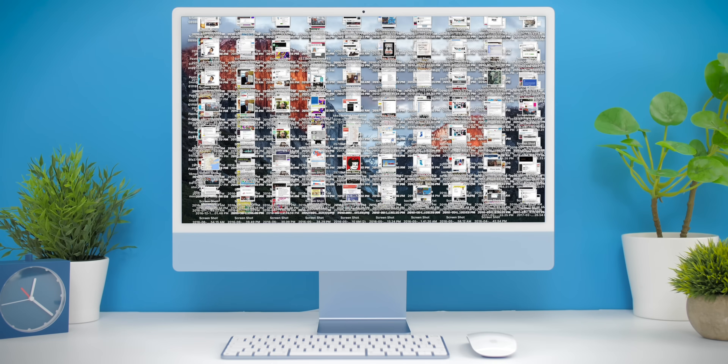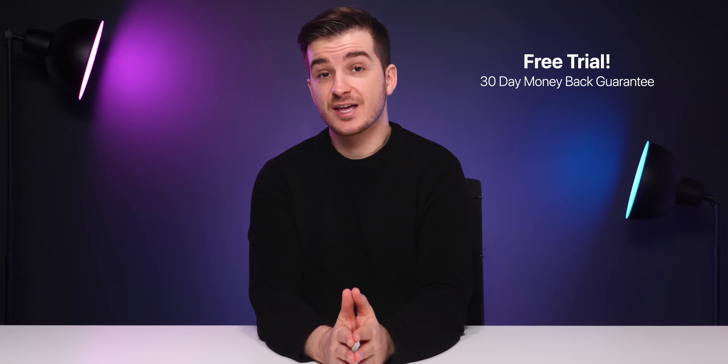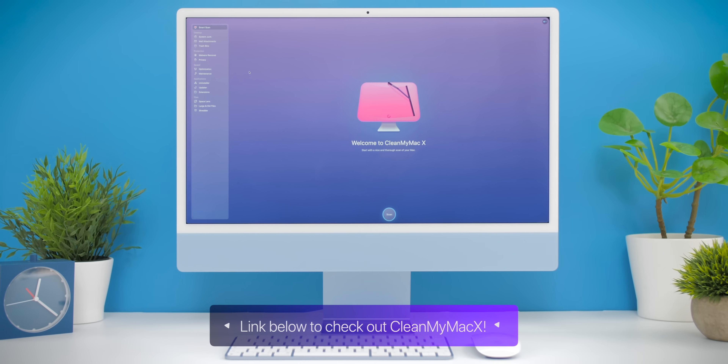If your Mac runs slow, don't worry, because this isn't always caused by the hardware, but by the software bugging down your machine. Clean up your Mac with CleanMyMac X, our sponsor for this video. I've been using CleanMyMac X for a few years now, and from what I've found, it is the best all-around tool to speed up your Mac. With a free trial as well as a 30-day money-back guarantee, you can start trusting your Mac again. Check it out using the link below.